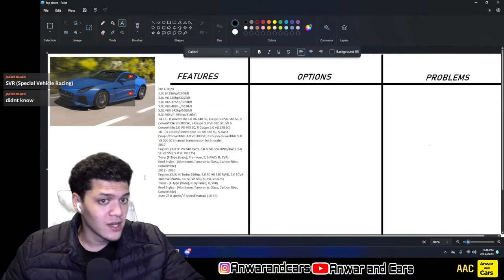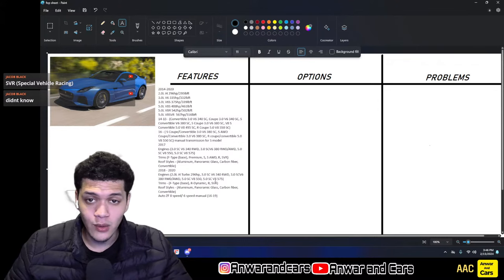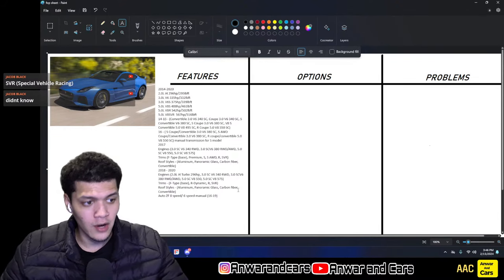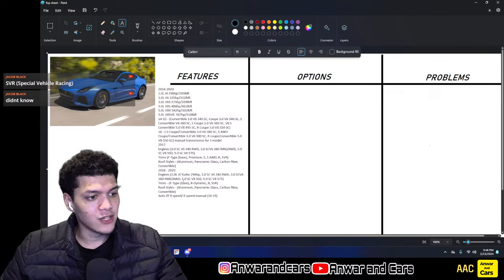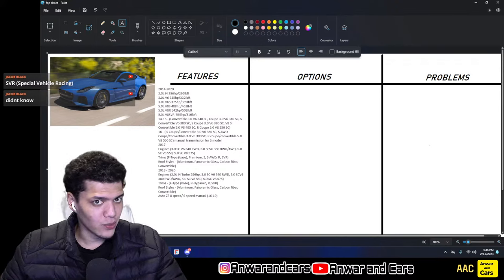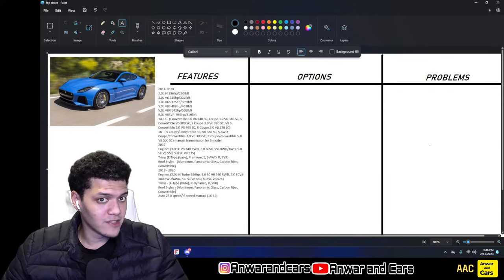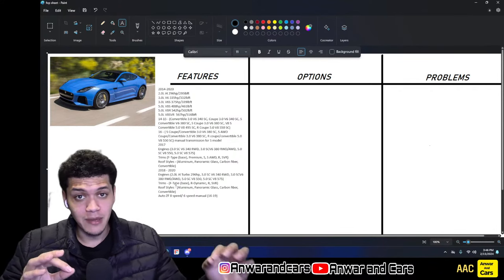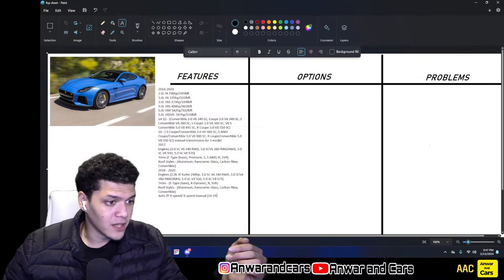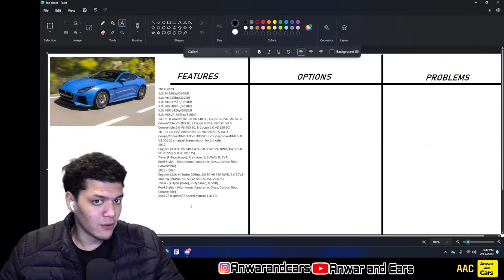For 2018 through 2020, they introduced the 2.0-liter I4 turbo making 296 hp, while keeping the low and high output V6 variants and the V8 R and SVR. The trim structure simplified: base F-Type (available with I4 or V6), R-Dynamic (usually V6 S), R (V8), and SVR (V8 high output).